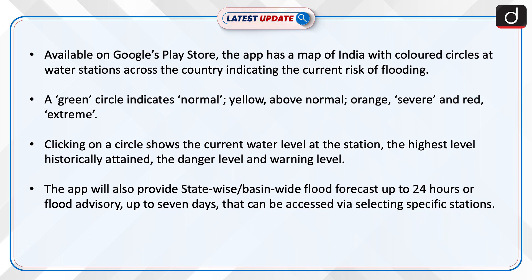Clicking on a circle shows the current water level at the station, the highest level historically attained, the danger level, and the warning level. The app will also provide state-wise or basin-wide flood forecast up to 24 hours, or flood advisory up to seven days, that can be accessed via selecting specific stations.